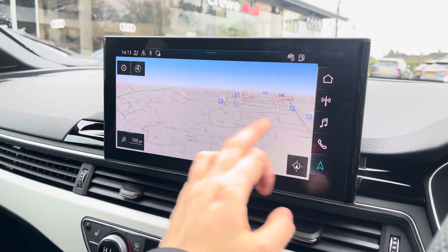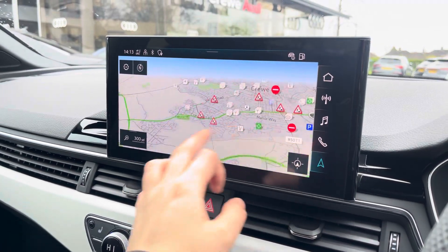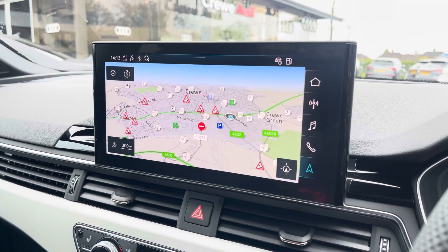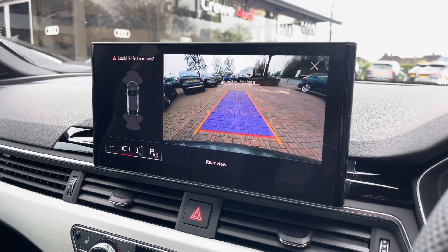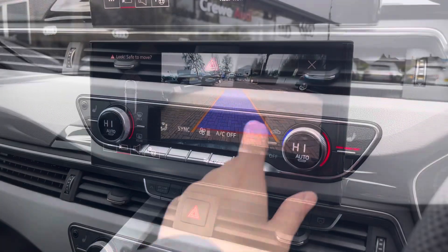With this being a touchscreen, the satellite navigation system is extremely easy to use, allowing you to easily zoom in and out of the maps, providing you with quick and easy A-to-B guidance. A rear view camera is also fitted as well as front and rear parking sensors, which is ideal for reverse parking.